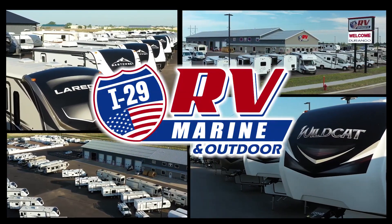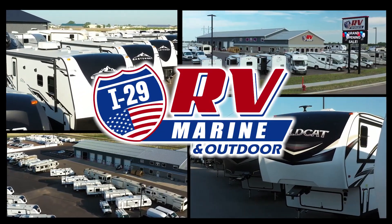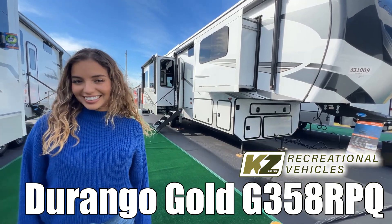Here's another great RV from I-29 RV, Marine and Outdoor. Hi, I'm Monfer, and I'll be showing you the Durango Gold by KZ RV. Let's go.